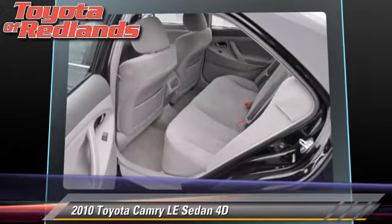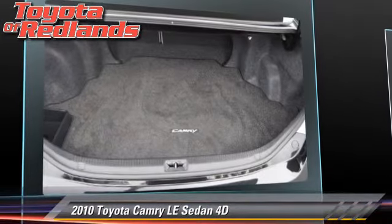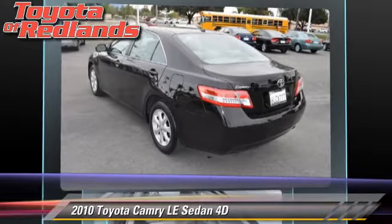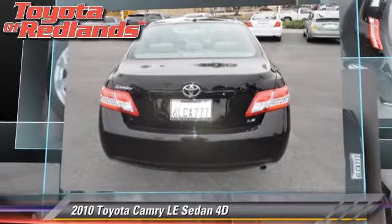Safety features include dual front airbags, side airbags, and four-wheel ABS. Comfort and convenience features include power seat, power windows, and power steering.